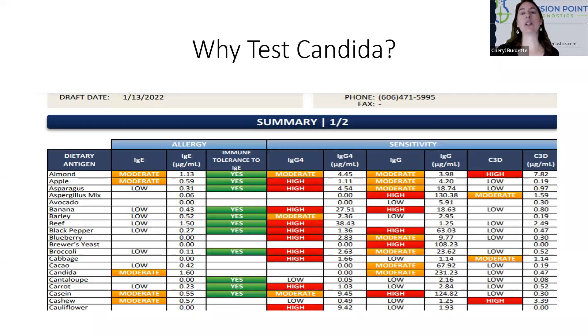Why is that true? Well, candida releases proteases that chew up IgA, and as we chew up IgA, it decreases that first line of response.